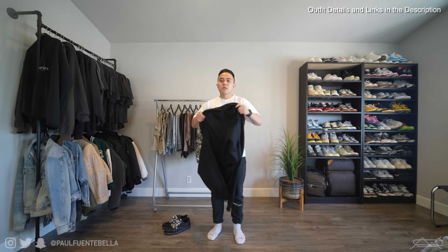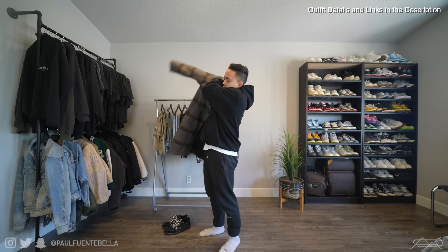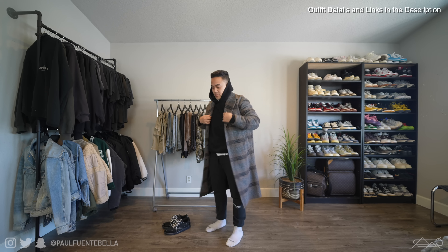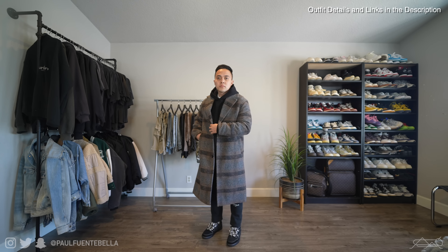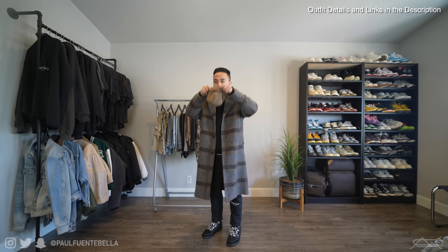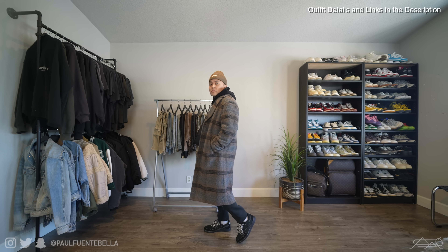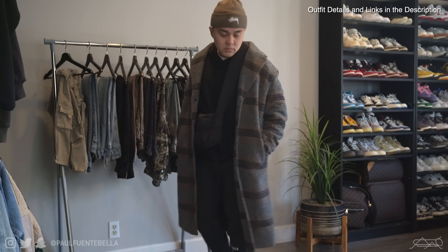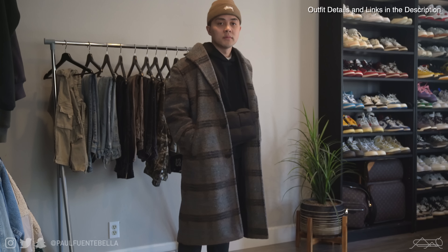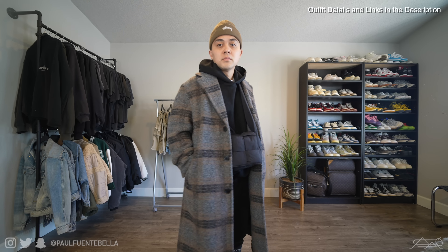Starting things off we have the Essential sweatpants — this is the 3M version. On top is the Everyday Hoodie by MNML; I love this piece because it has zero branding, perfect for layering. On top of that I've got the H&M oversized coat, and the Stussy beanie in brown, also from this season. Outfit number one: very cozy, very warm, and perfect for this time of year.